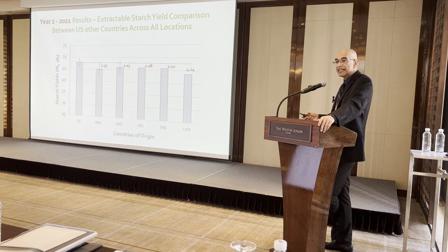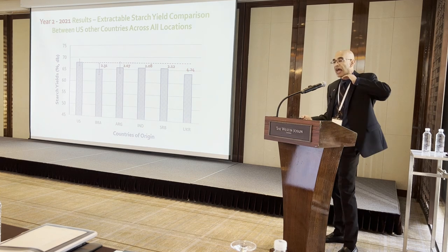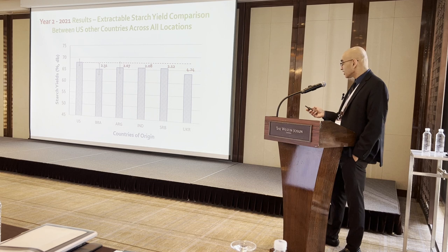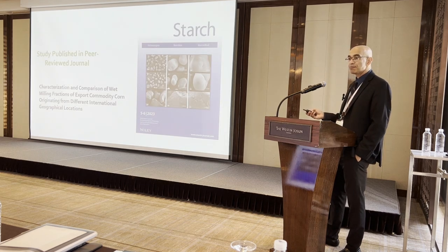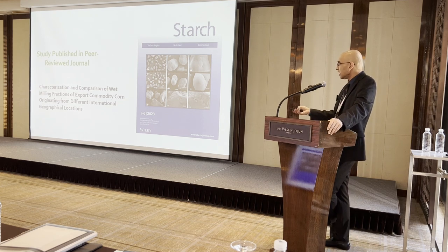Here is the year two data. In year two, samples included US, Brazilian, Argentinian, Indonesian, Serbian, and Ukrainian corn. On average, US corn gave about 2.3 to 4.2% higher starch yield across all locations. This information has been published in the Starch journal — you can download that paper and read all the year two data.